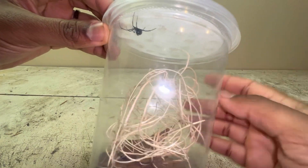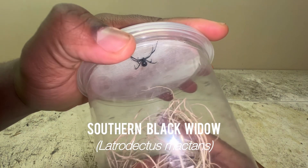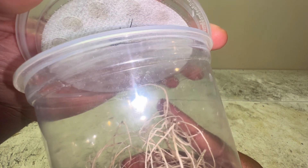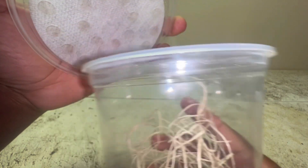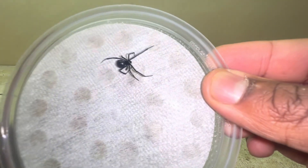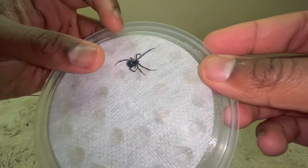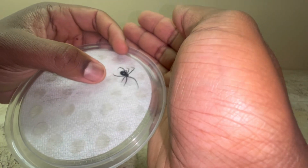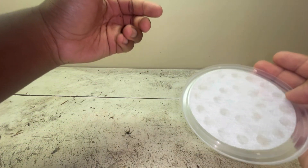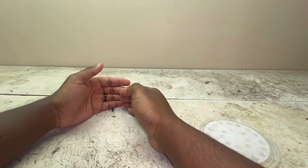Before I progress any further into this video, I want to take out this adult female Latrodectus mactans, commonly referred to as a southern black widow. She is a wild one — she is not captive bred. I found her back on October 16th of this year. I have held her before, but this is actually my very first time holding her as an adult female. Let me see if I can get her to crawl into my hand.